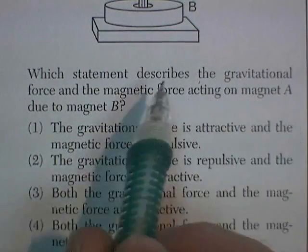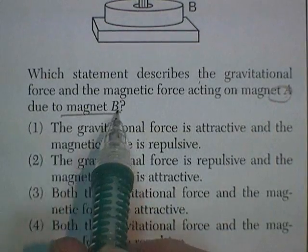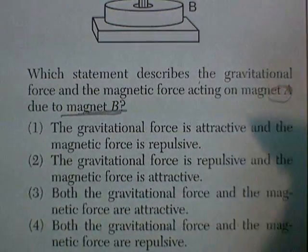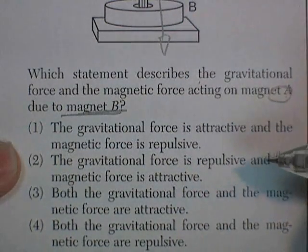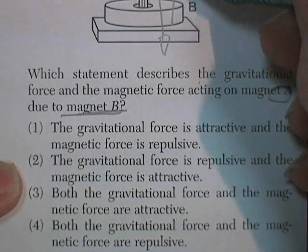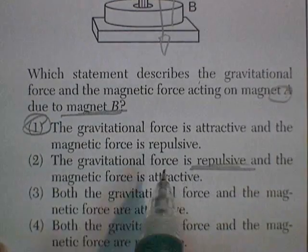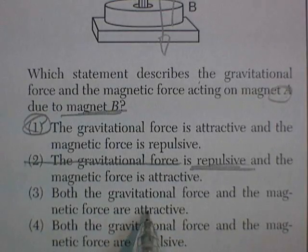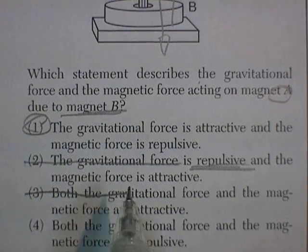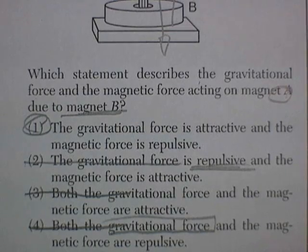Which statement best describes the gravitational force and the magnetic force acting on magnet A due to magnet B? The gravitational force is attractive — yes — and the magnetic force is repulsive. The gravitational force being repulsive would be cool, but that's not the case. Both forces attractive would just pull it down faster. Both repulsive — a repulsive gravitational force would make you rich. The correct answer is: gravitational force is attractive, magnetic force is repulsive.